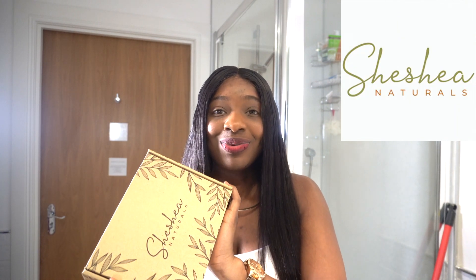Hey guys, hi and welcome to another video. My name is Shea Jalaye and if this is your first time here, you're most definitely welcome. So today's video is going to be quite different — I've never actually done a skincare review before. Today's video is a review of an amazing skincare brand that specializes in natural products, cares for the environment, and makes beautiful products. This is none other than Shea Shea Naturals.